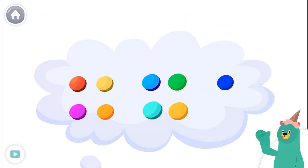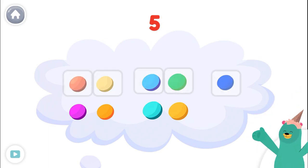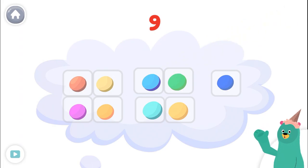How many dots are there? Tap and count them. 1, 2, 3, 4, 5, 6, 7, 8, 9! You counted 9! Let's do some more counting.